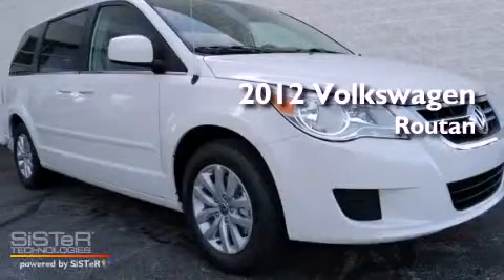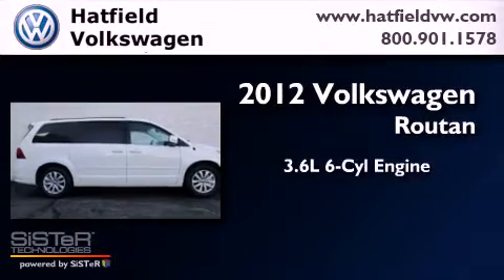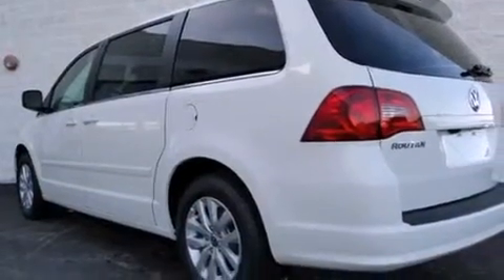This is a brand new 2012 Volkswagen Routan. It has a 3.6 liter 6-cylinder engine and an automatic transmission. All of the following features are included.